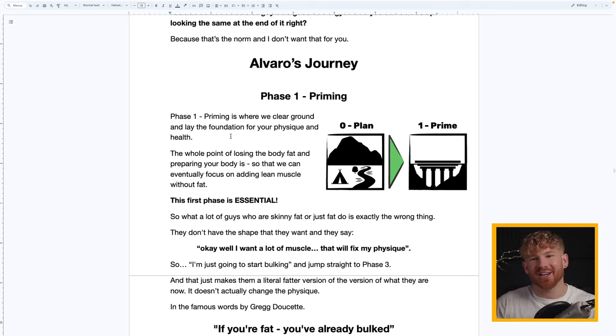Alvaro's Journey — Phase One: Priming. This is where we clear the ground and lay the foundation. The whole point of this phase is to remove body fat and prepare the body so we can eventually focus on adding lean muscle without the fat. This phase is essential even if you're a skinny-fat type of guy who doesn't have that much to lose — I still suggest removing the fat first, so that when you enter the next stages you can eat a lot more calories without fear of adding fat.